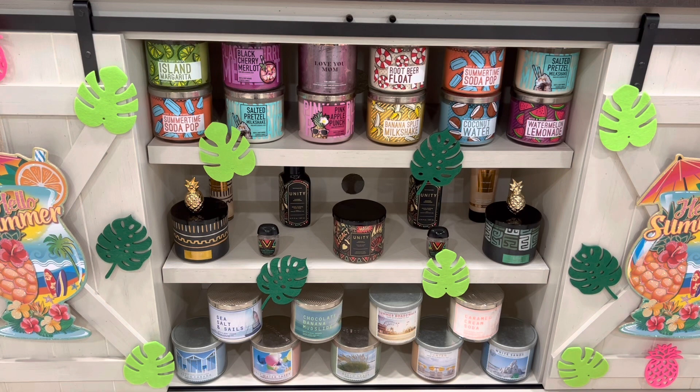Hey YouTube friends, this is Rita and I'm coming to you today real quick with a Bath and Body Works haul. Me and my wife took a trip to the Bath and Body Works store last night to finish off a gift, and we decided to go ahead and pick up some new stuff. I just want to show you guys what we picked up.